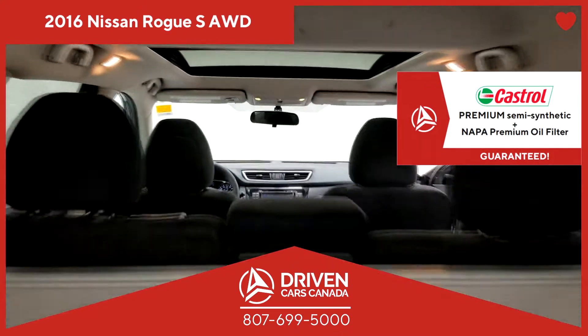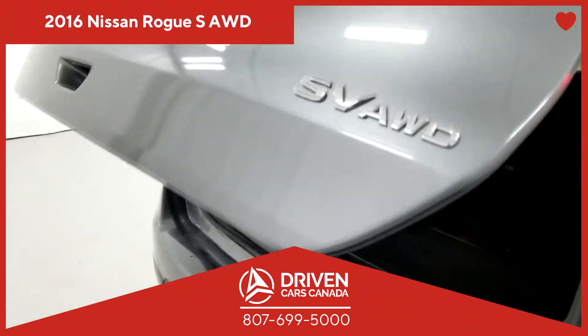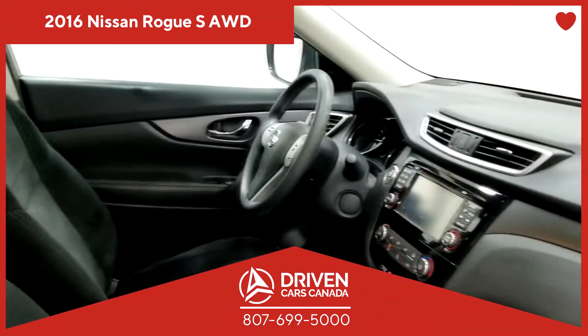We understand you have many options to buy your next pre-owned vehicle. But at DrivenCarsCanada, we believe the customer comes first, not second. You come number one. A customer is a friend, and we believe in having a lot of friends.